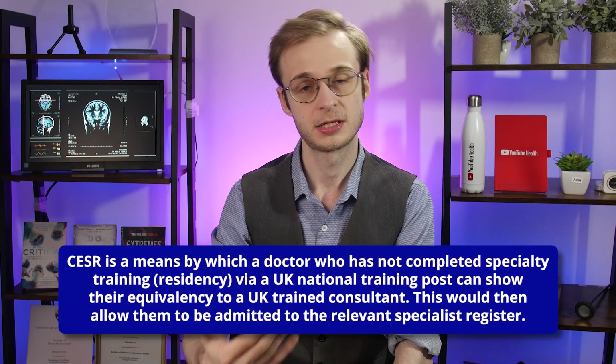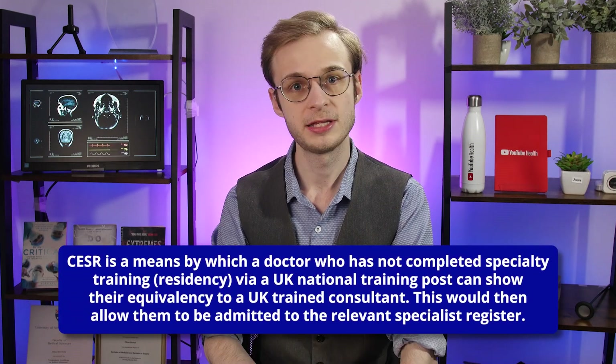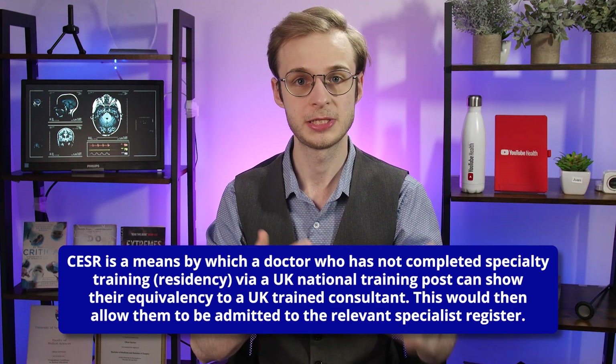However, let's say that you are a qualified cardiologist, for example, working in Canada or Pakistan or the Netherlands, and you want to come and work in the UK as a consultant. It would be silly and a massive waste of time to expect you to redo training right from the beginning, and in many cases you would actually be overqualified — too qualified to be allowed to enter specialty training anyway. CESR is the way by which you would show equivalency to a UK-qualified consultant in that specialty. Once you have completed the CESR process, you would be deemed equivalent to a CCT'd consultant who had trained in the UK, and thus be allowed to work as a consultant in a permanent post.